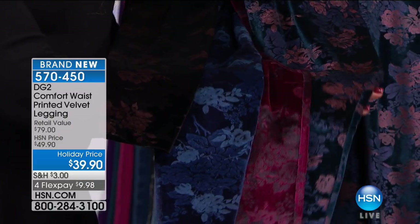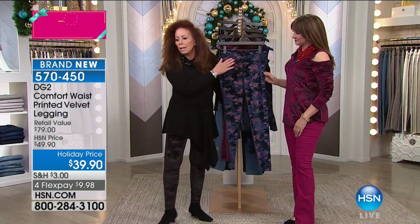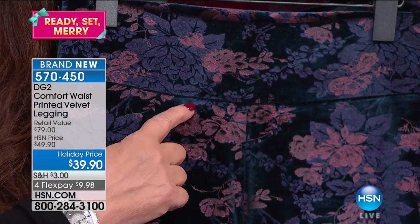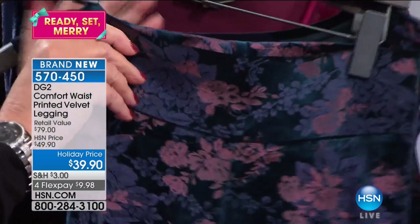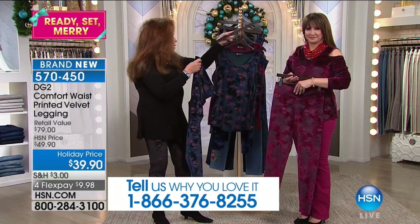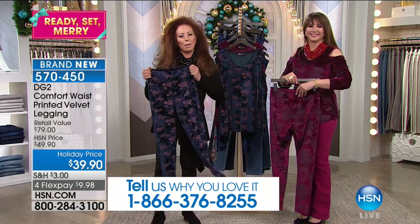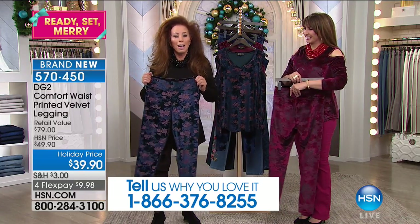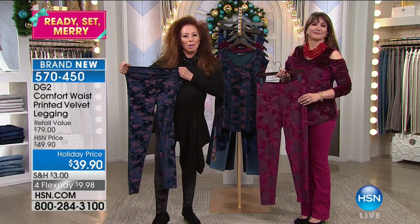We're under very hot studio lights, but once you get it home, you're also going to see another feature that you really love called the comfort waist. The comfort waist is going to help hold your tummy in. You want to eat, drink, and be merry during the holidays? This is going to do it for you.